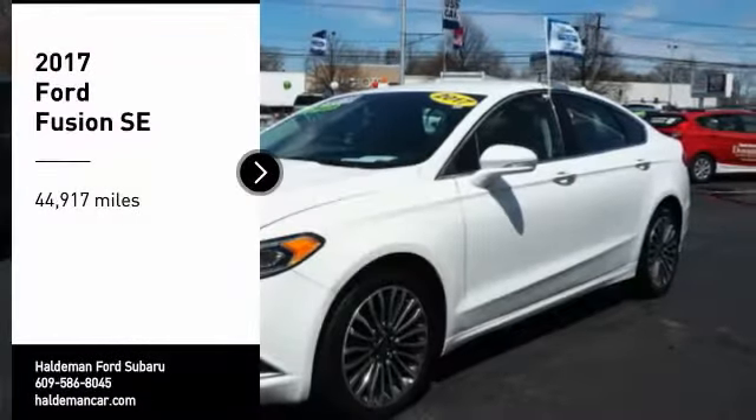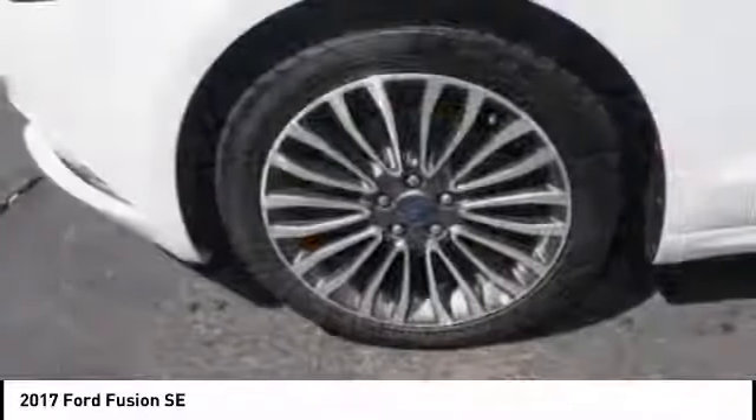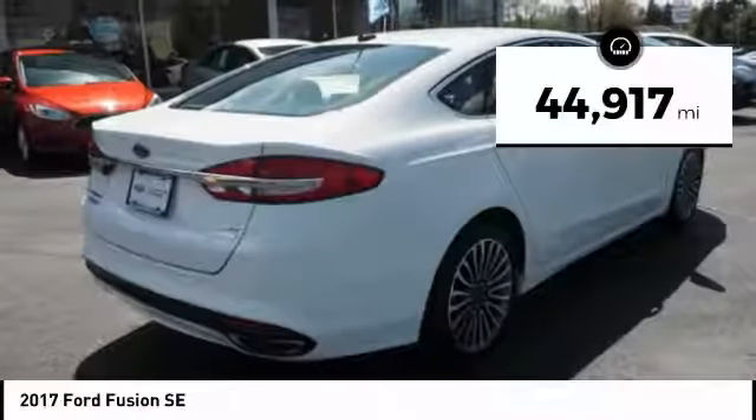Looking for the right vehicle? Check out the 2017 Fusion. You can have both impressive power and great economy in a Fusion. This vehicle has less than 45,000 miles.